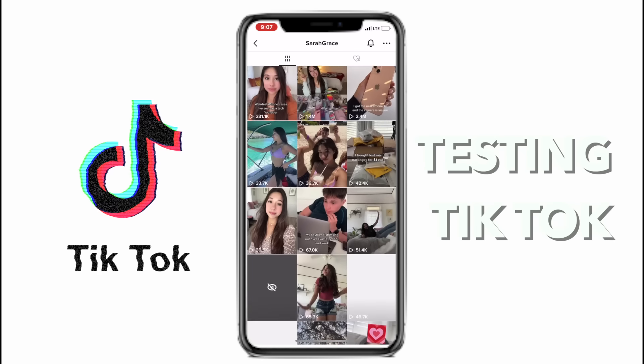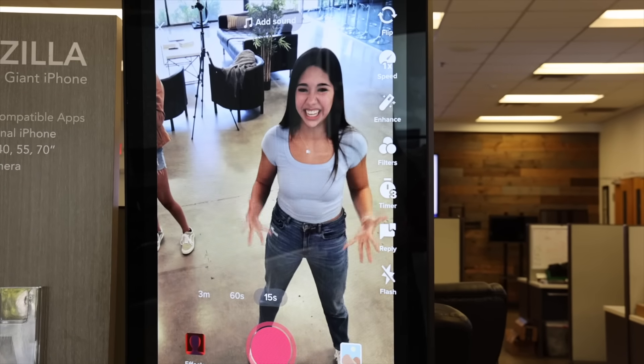If you ain't subscribed, subscribe. We got to give that a big thumbs up. So we 100% have to film a TikTok banger — time to go TikTok viral, baby. Let's hit it.